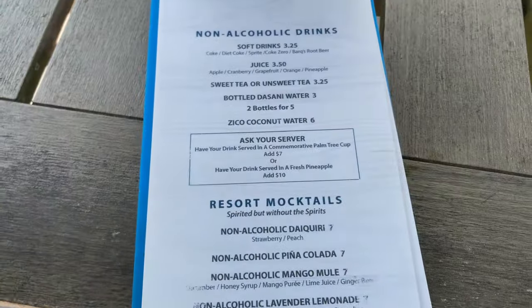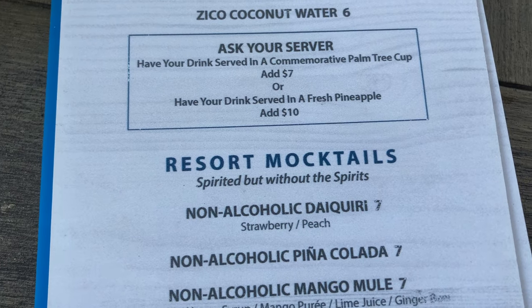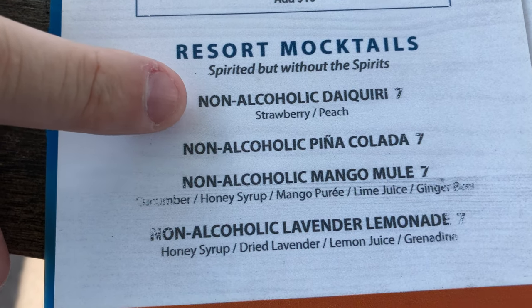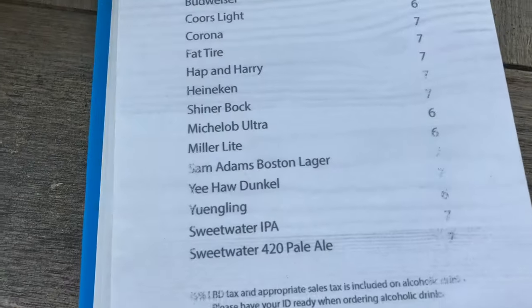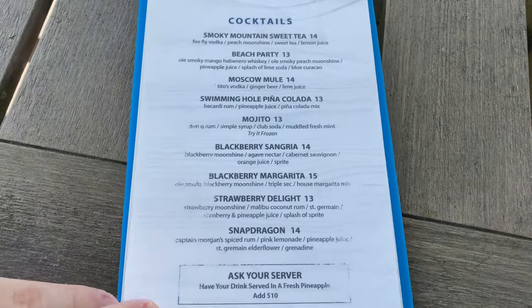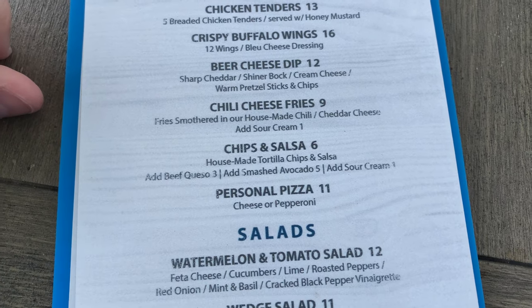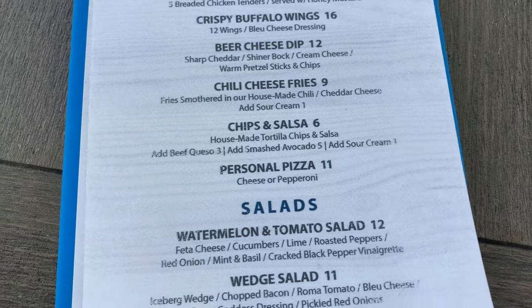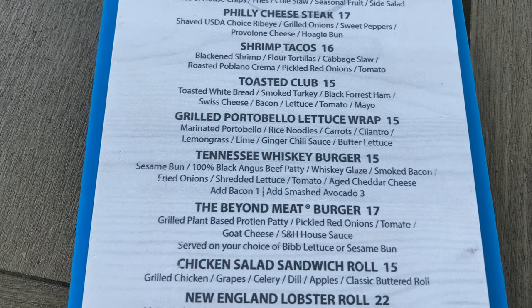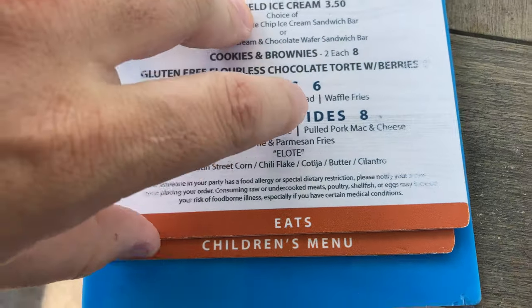At the poolside bar you can order soft drinks, juices, non-alcoholic piña coladas, lemonades, seltzers, and beers, as well as a number of cocktail drinks. For food you can order chicken tenders, buffalo wings, chili cheese fries, personal pizza, different salads, full burgers, tacos, ice cream, and all sorts of things. They also have a children's menu.